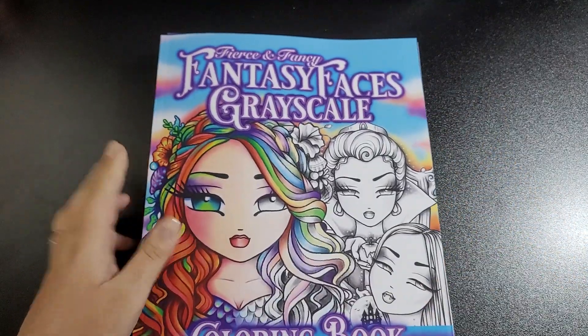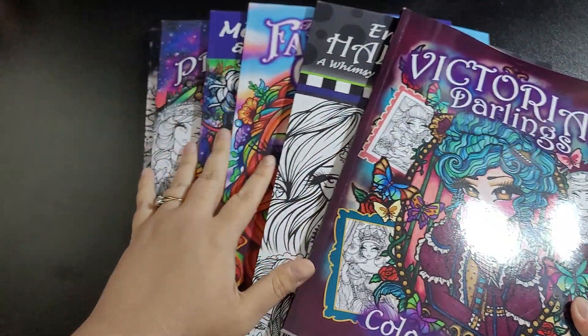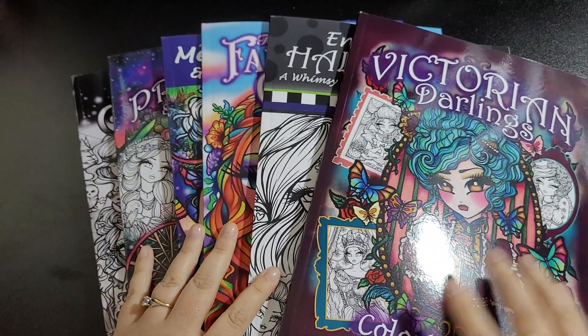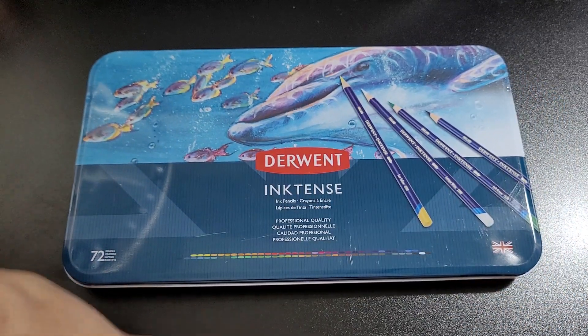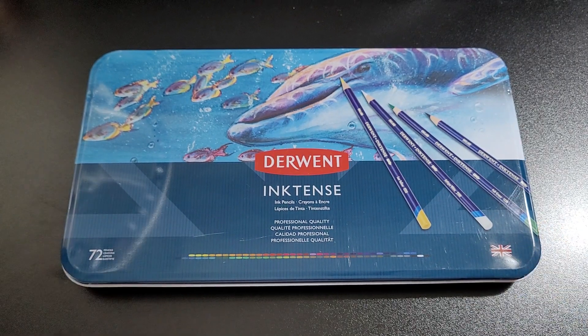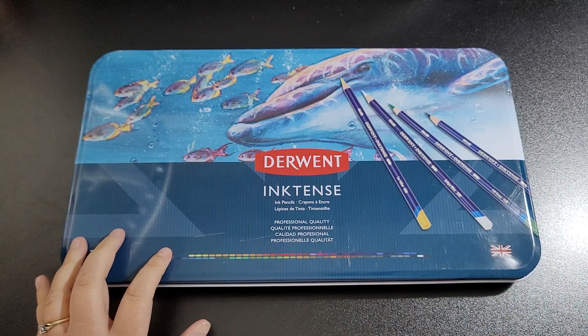I'm hoping to get the rest of the series while they're still on offer. If you've got any of these books and want to do a buddy color, find me on Instagram or message me via email or comment on my video.